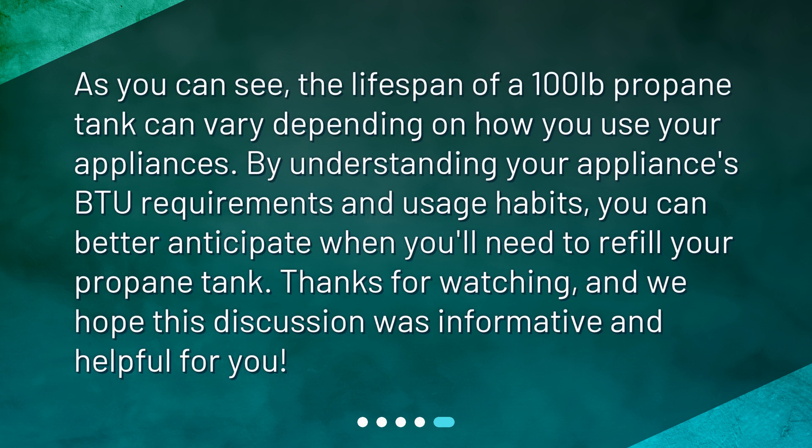As you can see, the lifespan of a 100 lb propane tank can vary depending on how you use your appliances. By understanding your appliance's BTU requirements and usage habits, you can better anticipate when you'll need to refill your propane tank. Thanks for watching, and we hope this discussion was informative and helpful for you.